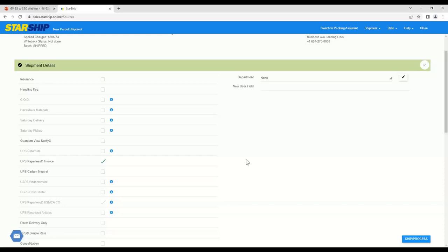Next, you have your shipment details — any kind of accessorials or pieces you want to add to your orders. We can have any of these boxes configured to be auto-checked for you. For example, we have UPS Paperless Invoice checked off here, so paperless documents are sent to UPS when you ship and process. We also have the ability to add insurance rules — for instance, Starship can be configured to auto-check the insurance box for any order over $500, so your team doesn't have to go in there and double-check it every time.